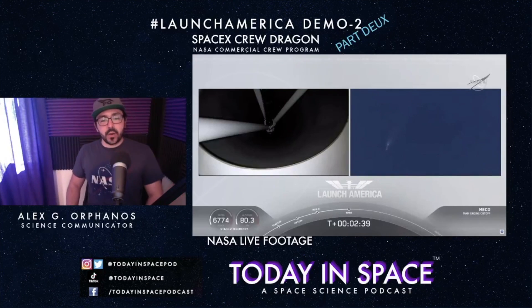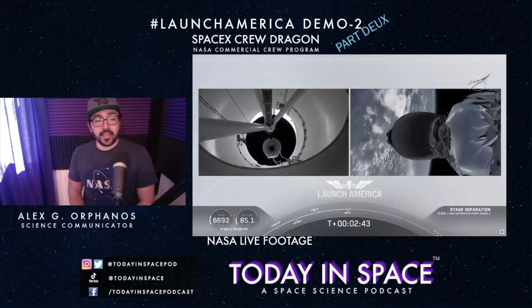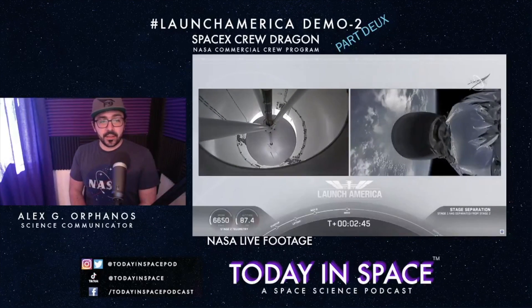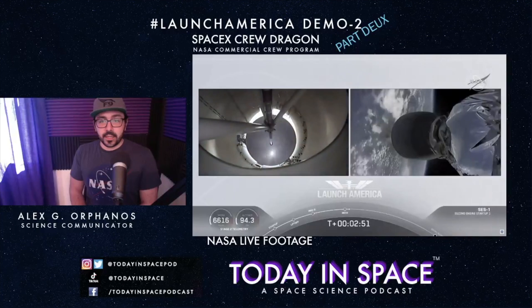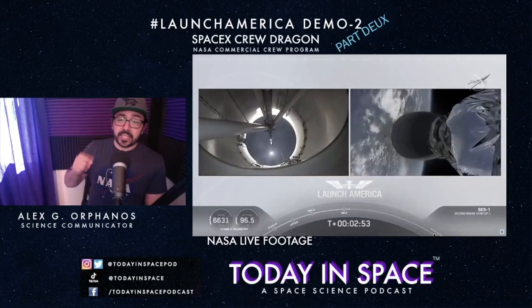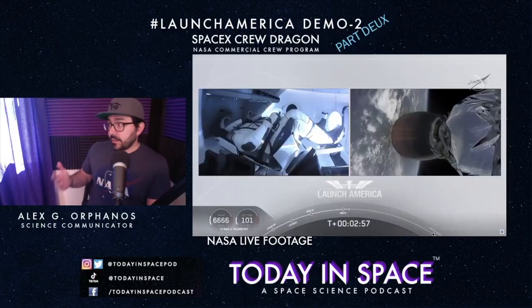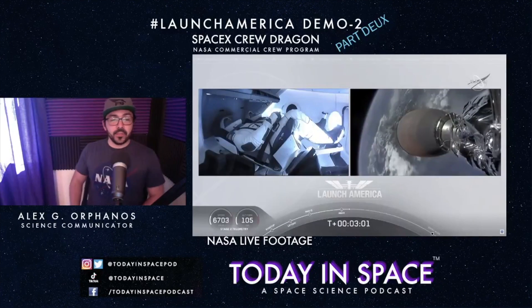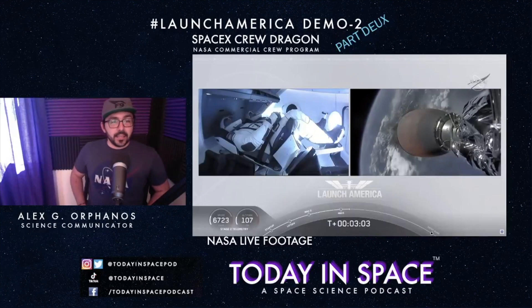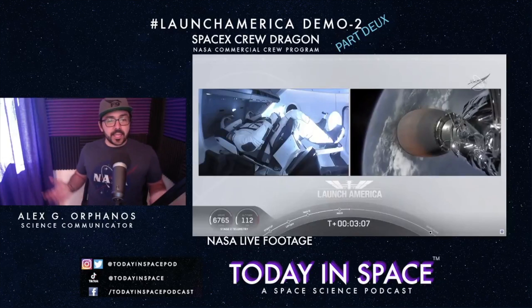Main engine cutoff — that's MECO. There's our first stage separating. This second stage is specifically designed to operate in the vacuum of space — that's why it uses the Merlin Vacuum engine. The MVac engine has ignited. I can't believe this is happening right now.